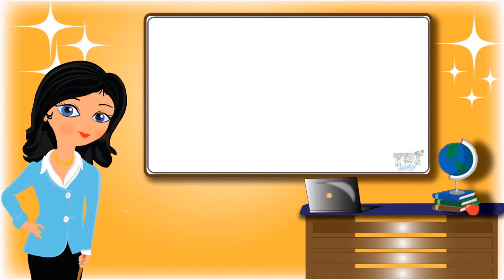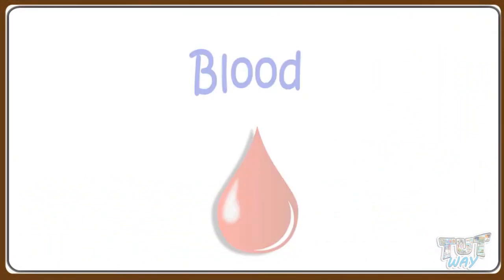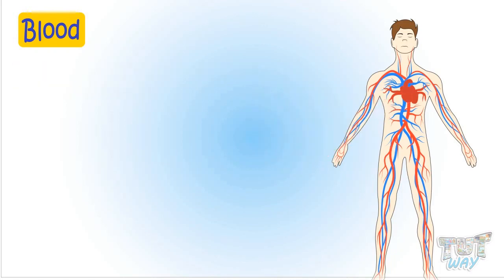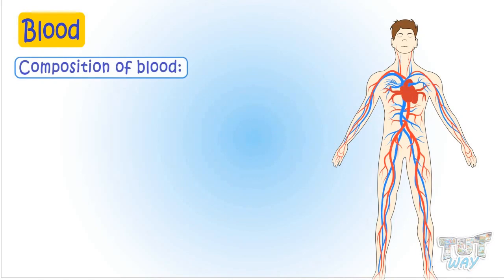Hi kids! Today we will learn about the blood that flows in our body. So let's start. Blood is a substance that constantly flows through our body. It has some very important roles to play in the human body. Blood is pumped to all the body parts by our heart. Now let's first see what our blood is composed of.